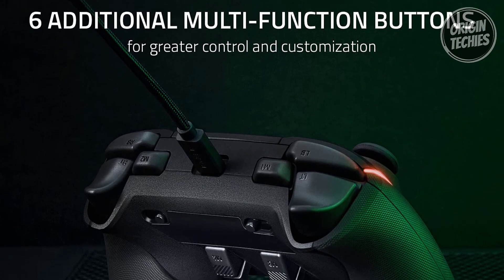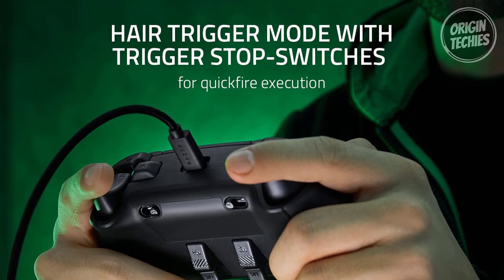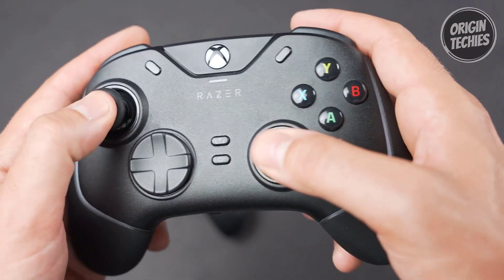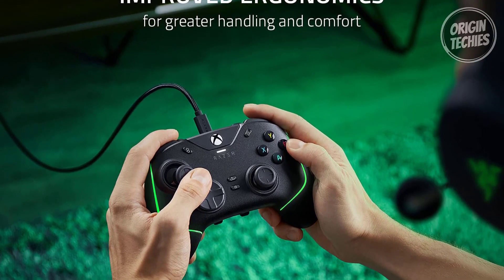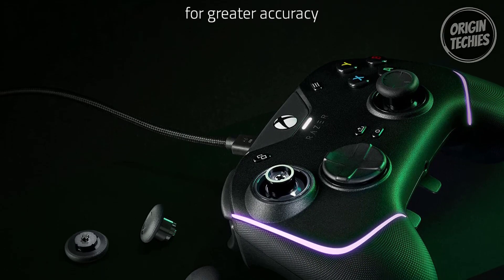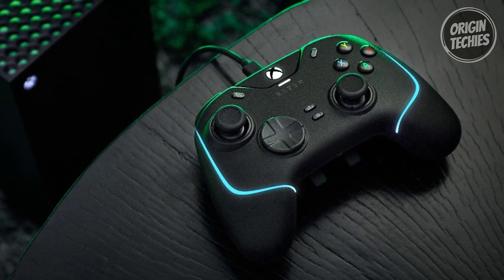Unleash your potential with six additional remappable buttons, including four triggers and two bumpers, all configurable through the Razer controller setup for the Xbox app. Activate hair trigger mode for a competitive advantage, reducing trigger travel distance for lightning-fast firing. The Mecha tactile action buttons and D-pad deliver hyper-responsive actuation with a cushion touch, enhancing your execution of moves. The controller's ergonomic design, featuring non-slip rubber grips and modified L-shaped hand grips, ensures comfortable control during extended gaming sessions. With interchangeable thumbstick caps and compatibility with Xbox Series X/S, Xbox One, and PC, the Razer Wolverine V2 Chroma embodies precision, customization, and ergonomic excellence, all at an enticing price.